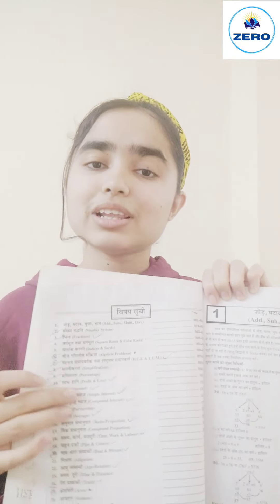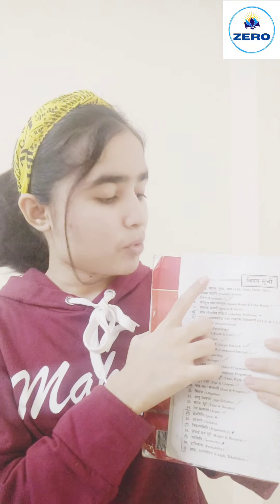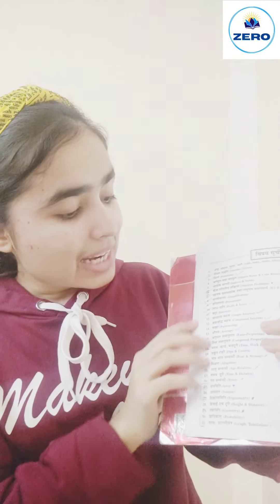Let's look at the subject list of topics and how they are covered. The first topic is Addition, Subtraction, Division, and Multiplication — you can see how basic the book starts. You will get a lot of tricks on how to do addition and subtraction and how to speed up. The next chapters cover number system, square roots and cube roots, indices, algebraic problems, profit and loss, speed, time, distance — all chapters are covered.